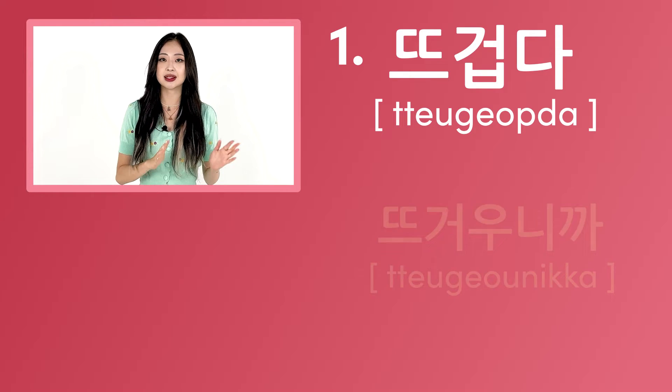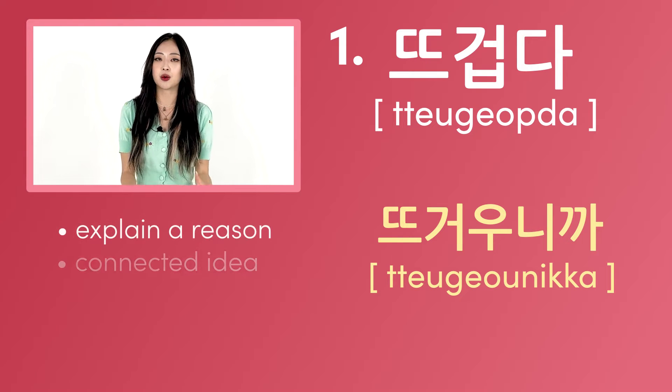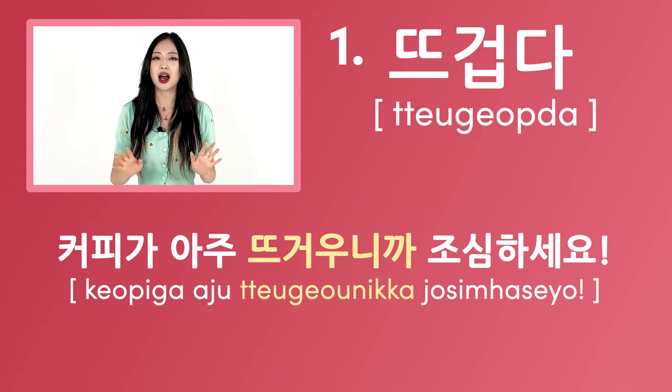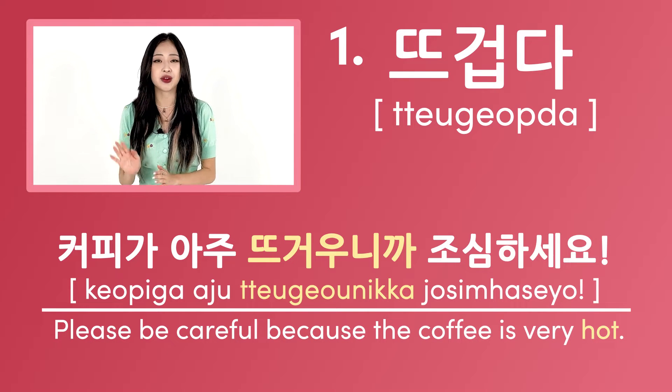뜨겁다 can take the form 뜨거우니까 when used to explain a reason or a connected idea. For example, 커피가 아주 뜨거우니까 조심하세요 — this means please be careful because the coffee is very hot.